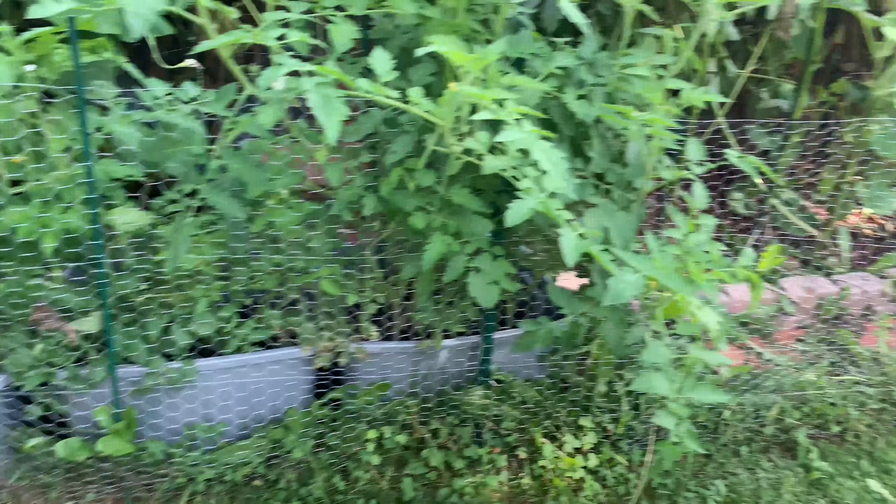Here are more okra plants. As you can tell they are super tall — I think this one in the middle is like seven feet tall now, so it's a little crazy. I don't know how I'm going to clean this garden up because it is going to be a lot of work. Here are some more okras right here.